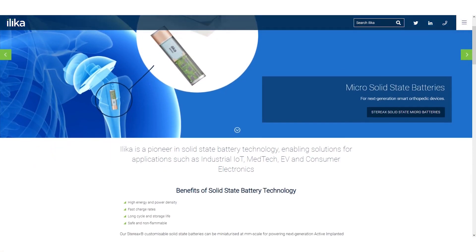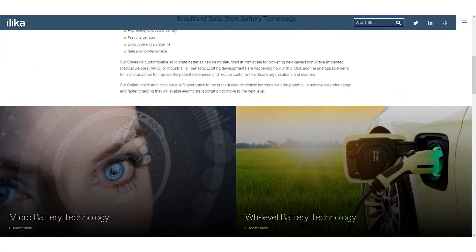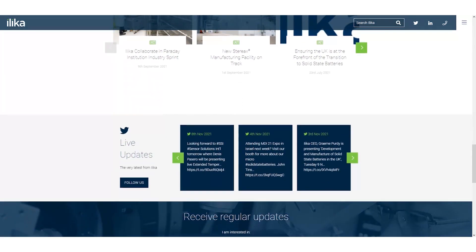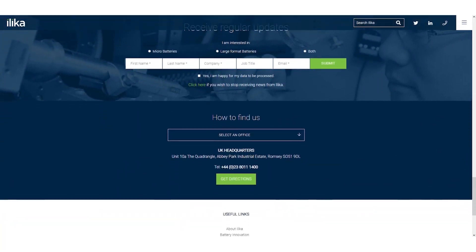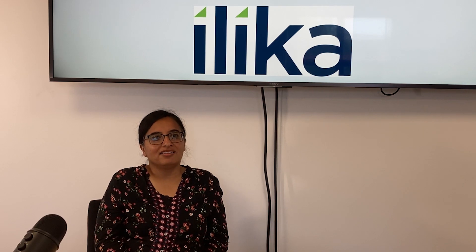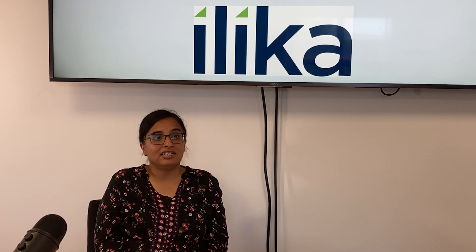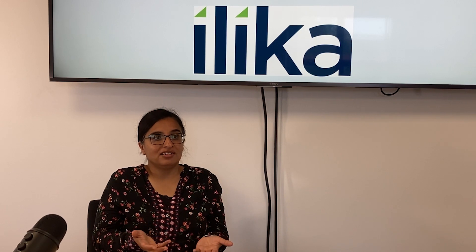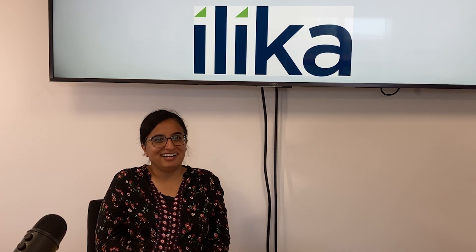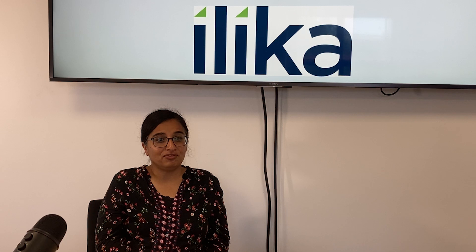I came to Ilika where I could use all my skills in one job, and we then progressed to battery technology. It basically encompasses every engineering and every science that you can do at university — it all comes together in one particular area because it's a brand new technology and we need people from all backgrounds of science and engineering to solve all the issues, because nobody's ever done it before.